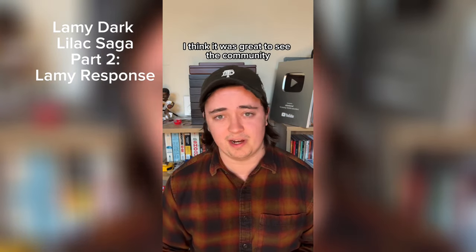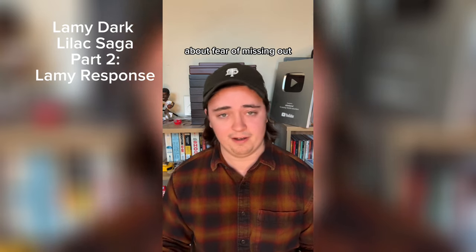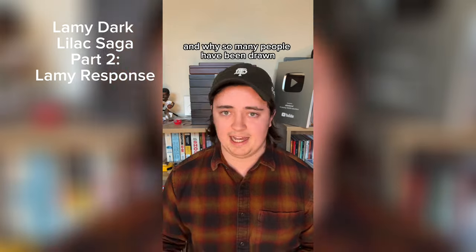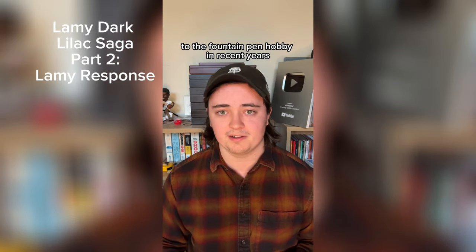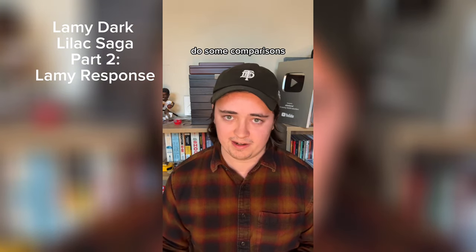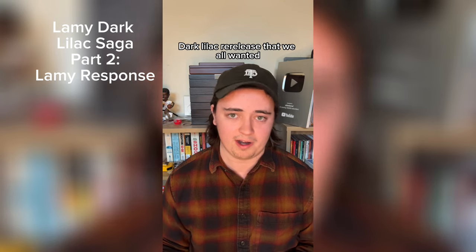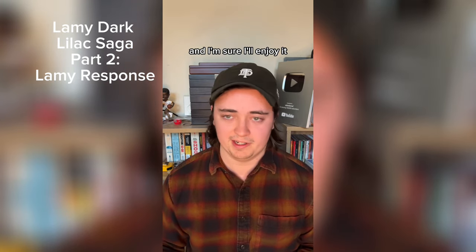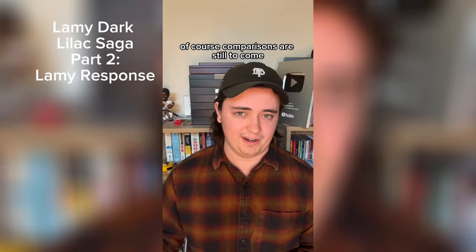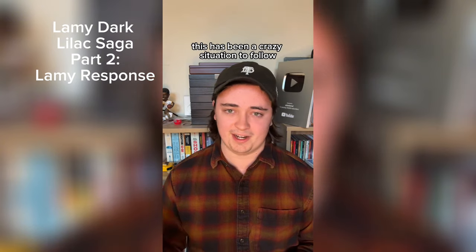Ultimately, I think it was great to see the community reaction to this. It was an interesting discussion to have about limited editions, about fear of missing out, and about what makes specific fountain pen ink special and why so many people have been drawn to the fountain pen hobby in recent years. I have ordered the new ink — I'm going to get it in hand and do some comparisons, even though it's not the mythical Lamy Dark Lilac re-release that we all wanted. It still looks like a pretty good ink, and I'm glad this situation has been mostly resolved.